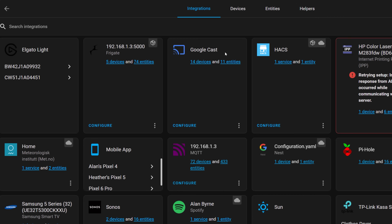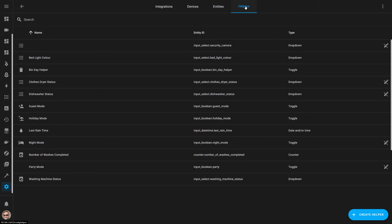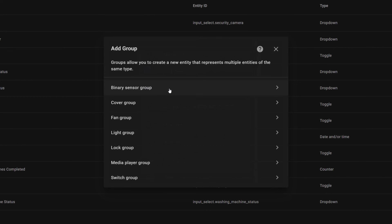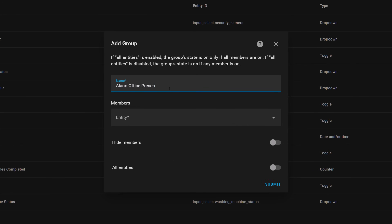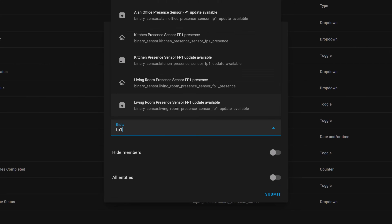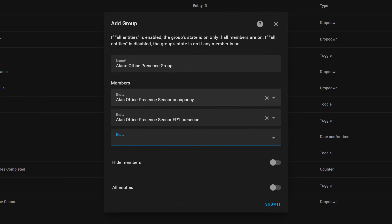To do this we're going to go to the Settings menu in Home Assistant and then to the Helpers area. Create a new helper and select the group helper and then choose a binary sensor group. A binary sensor can be either on or off, or detected and not detected, which is why we're going to use this for our purpose. We can now give this group a name and add both the motion sensor and the millimetre wave presence sensor to this group. We're going to leave the all-sensors toggle as it is, which means the group sensor will switch to detected when any one of these sensors is triggered.